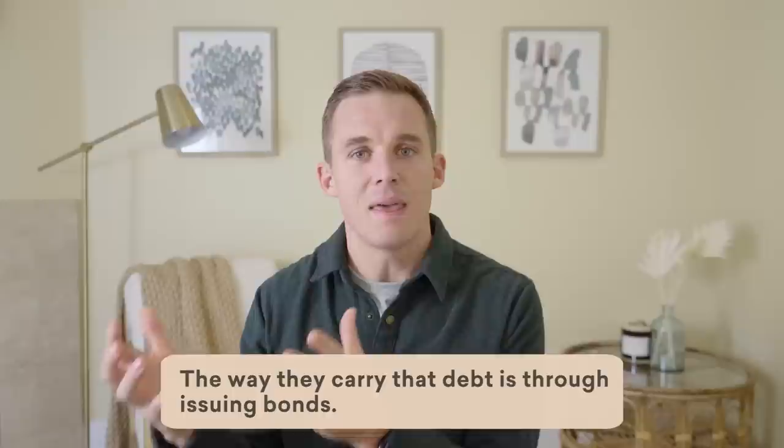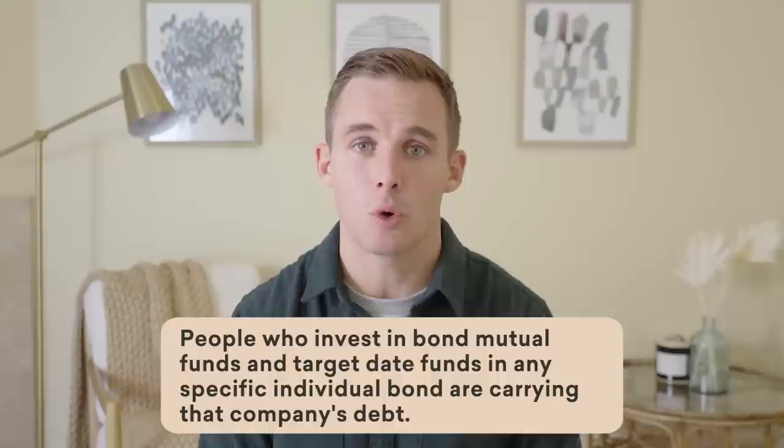When you look at a company like AT&T, for example, they have the most debt of any U.S. publicly traded company at the moment, something like $170 billion. So when you hear a company carrying debt, the way they carry that debt is through issuing bonds. People who invest in bond mutual funds and target date funds or any specific individual bond — you are carrying that company's debt. The U.S. government currently has about $31 trillion of debt. Who owns that? You do. I do. People around the world own that debt. One company's liability or one government's liability — that is another individual's asset.